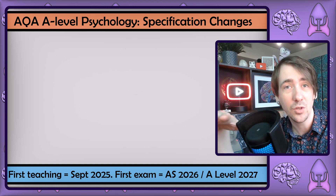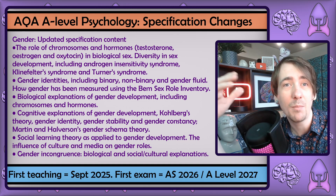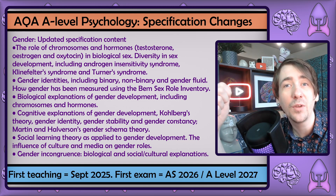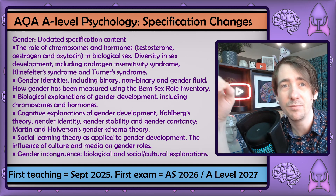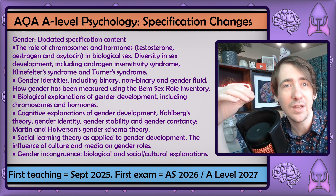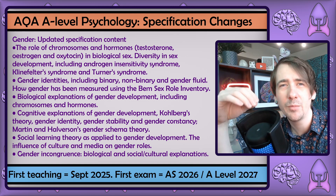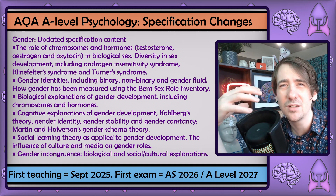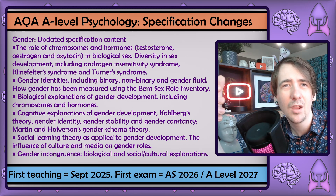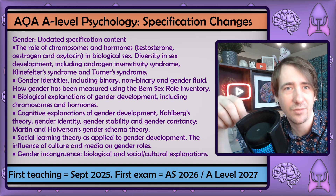With the new unit, sex and gender are clearly separated, and gender identities are included — so binary, non-binary, and gender fluid. Freud's theories on gender are finally gone, and the terms atypical gender development and gender dysphoria have been replaced with gender incongruence. This is a positive change because the new terminology is more affirmative and destigmatising. The previous terms framed gender diversity as a deviation from the norm, whereas the updated language acknowledges the experience without suggesting an abnormality or pathology.